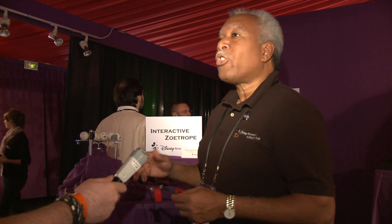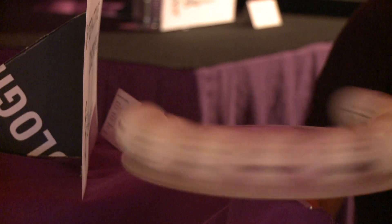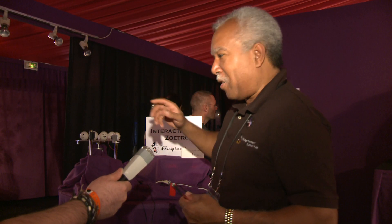This is an interactive zoetrope. Zoetropes have been around since the 1800s, so you can say, what's new about them? But we've taken a little different twist here.